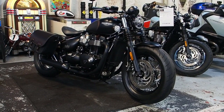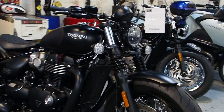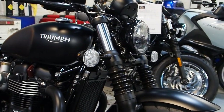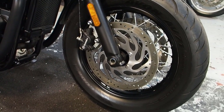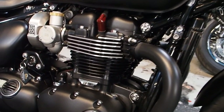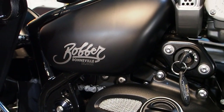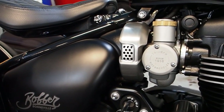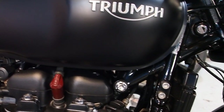Triumph Bobber. Come and look at this stunner, it's a Bobber Black. See if you can work out why it's called the Bobber Black. Down here it says it's a Triumph Bonneville, and it's black. It looks awesome in the black.